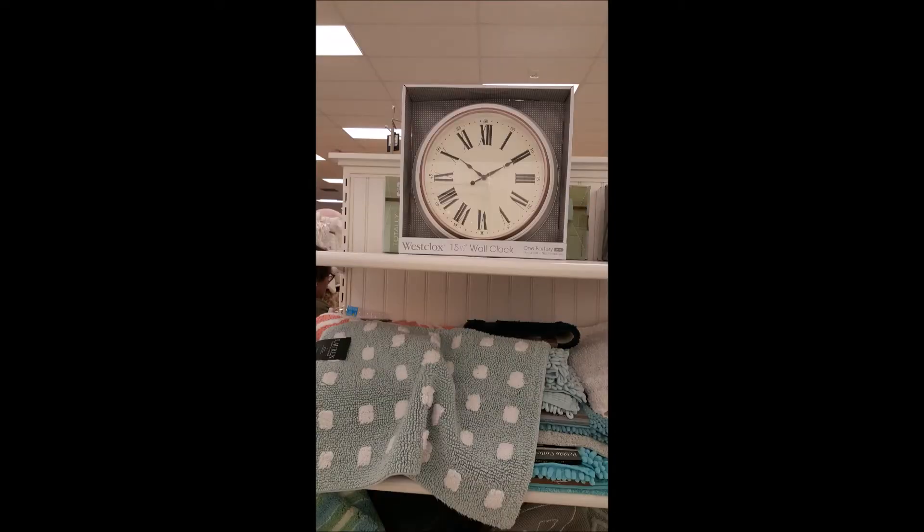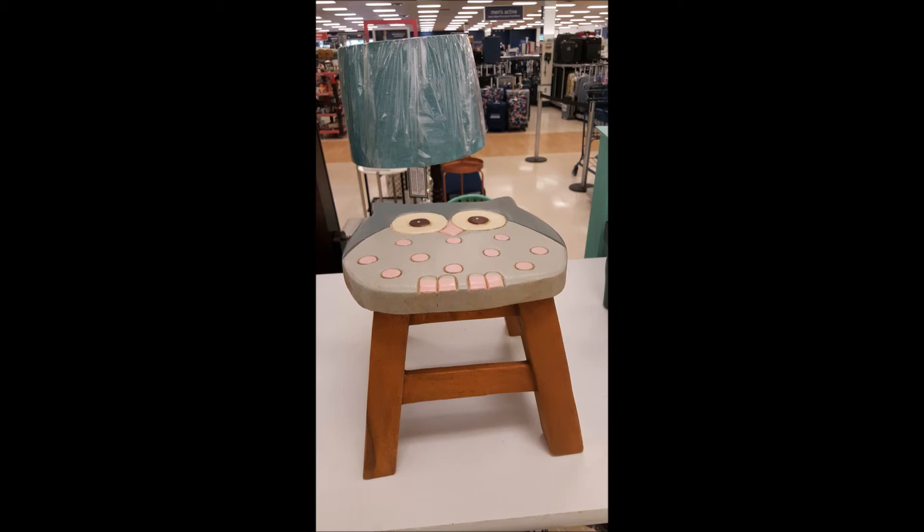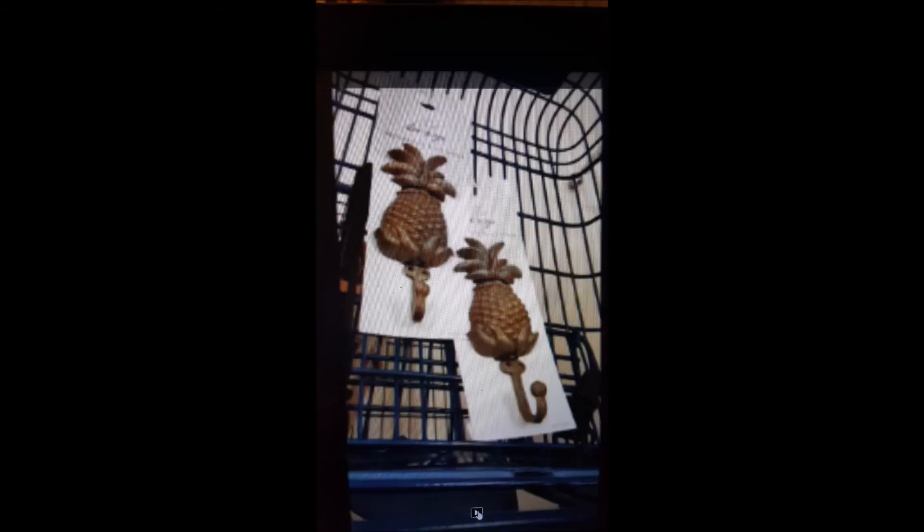Here's the clock I was telling you about so you can see it a little bit better — I just inserted this clip at the end. And it was on clearance for ten dollars. Also there was an owl stool that I've seen that was super, super cute. So that is it — this right here you guys is actually all I ended up getting on this trip: these two pineapple hooks. Thank you all for watching, please don't forget to like and subscribe, bye bye, see you next time!